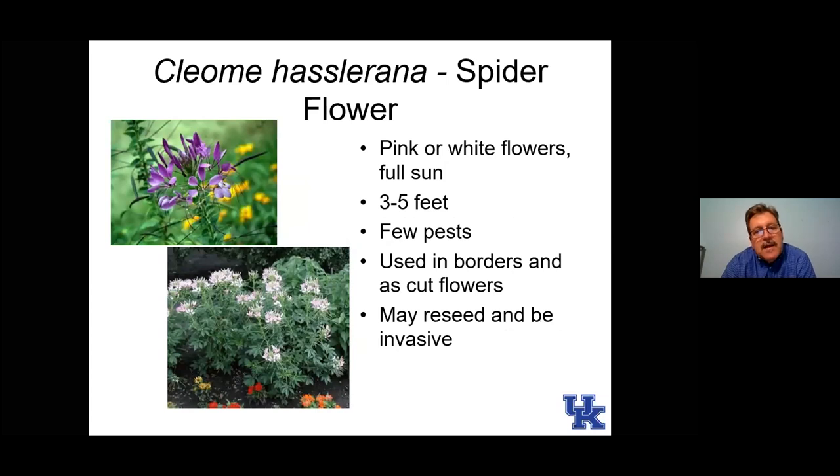Here is cleome — a really old plant. If we went to our great-grandmother's gardens, we would see cleome being grown. The old-time cleomes were tall with meandering stems, which is kind of whimsical. But now we're getting more compact cleomes that are a little bit easier to manage in the landscape. Cleomes can often self-seed and be a little weedy or invasive for some.